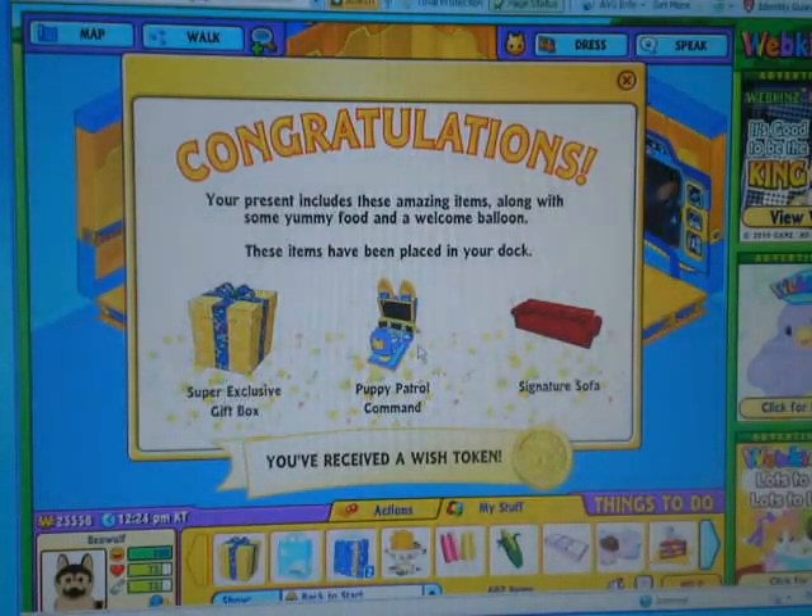Oh, a signature sofa, a puppy patrol command. Whatever. And a super exclusive gift box — this must be one of my tenth pets, I guess. And a wish token.